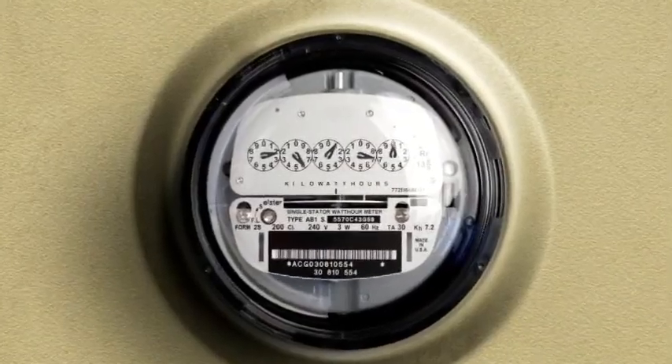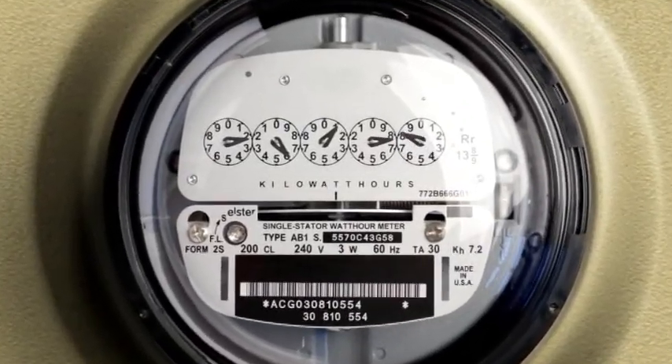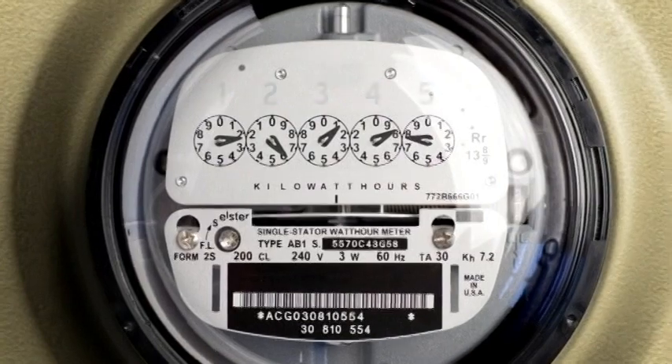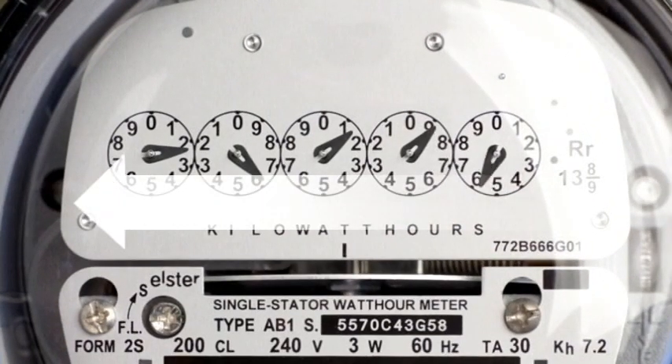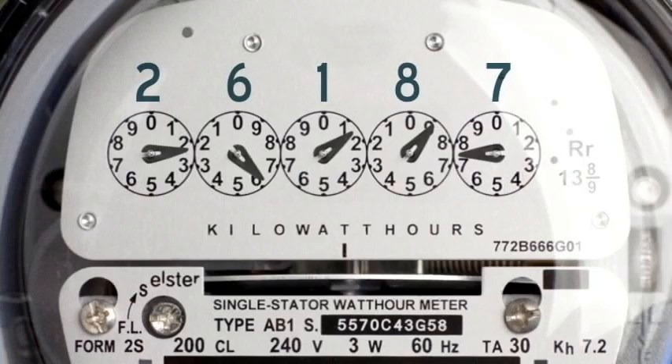If you have a dial meter, you may notice five dials — three going clockwise and two going the other way — but it's really quite simple. The pointers are all moving in counting order. Starting from the right-hand dial, you'll write down a number from each dial, moving right to left. When the pointer is between numbers, write down the lower number. When the pointer is directly on a number, look at the next dial immediately to the right. If that pointer has passed zero, write down the number indicated by the left pointer. The reading is 26,187 kilowatt hours.